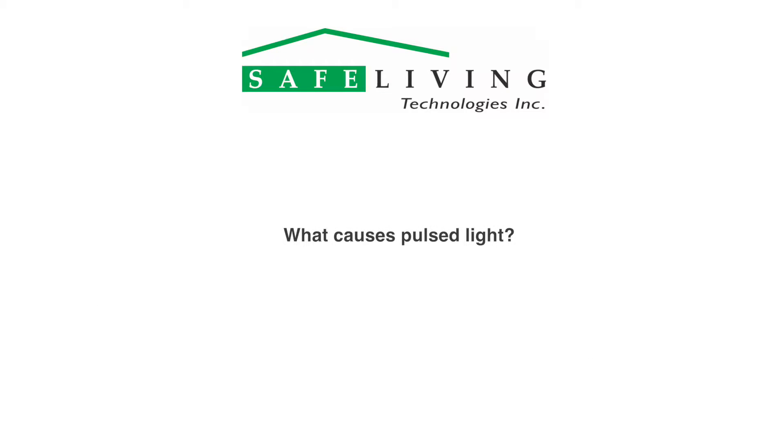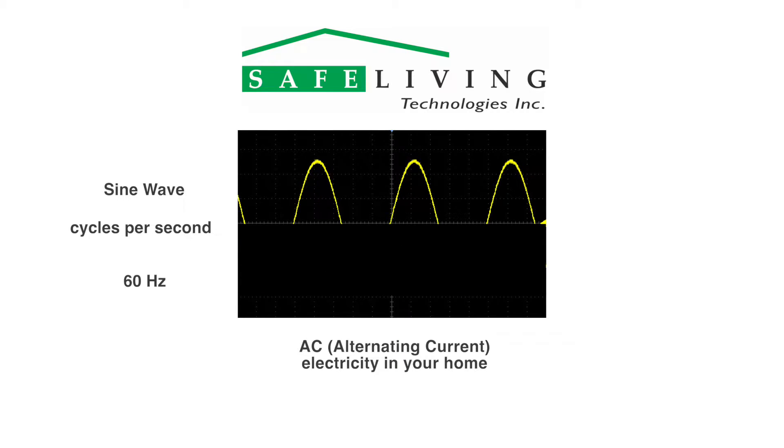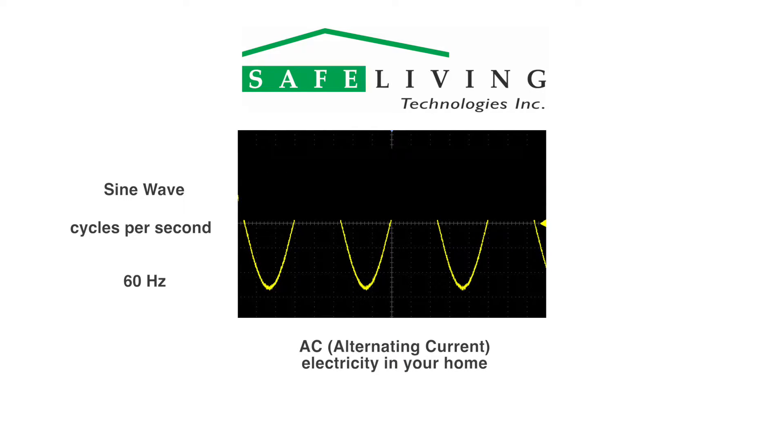Let's look at what causes this pulsing light. The AC or alternating current electricity in your home has a waveform that is known as a sine wave. The time it takes to complete one full cycle is the frequency of this AC wave. In North America, the AC power frequency is 60 Hz or 60 cycles per second. By looking at the sine waveform, we can see that light bulbs can get turned on twice every cycle, once on the positive side and once on the negative side.